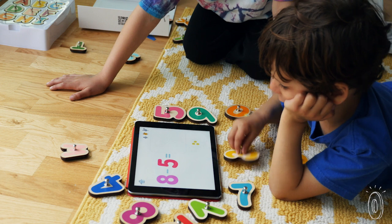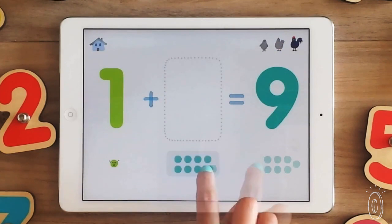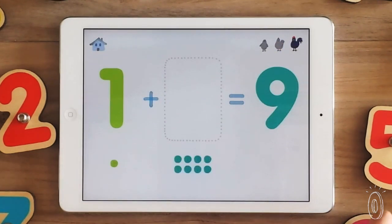The apps are classroom tested to cover the basics of letter recognition, phonics, and numbers, engaging and entertaining kids while they learn.